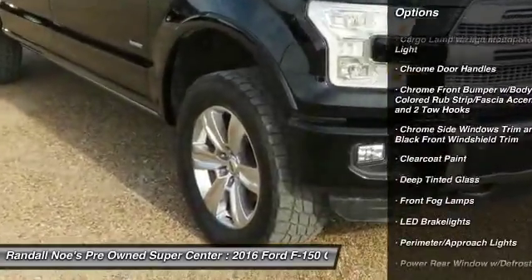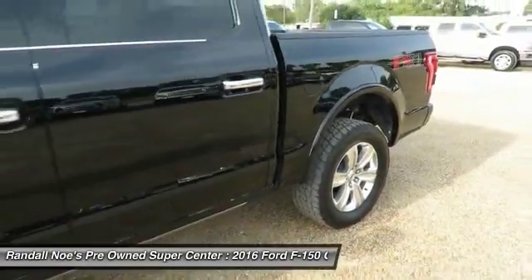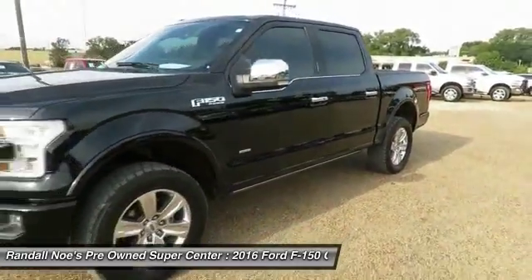Perimeter alarm, power adjustable pedals, tinted glass, power retractable running boards, power tilting steering wheel.